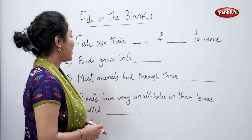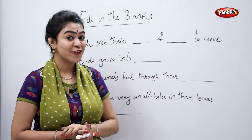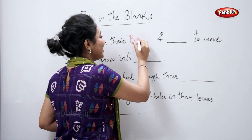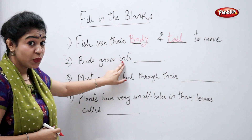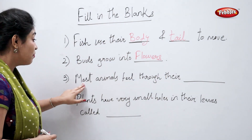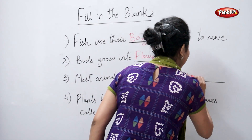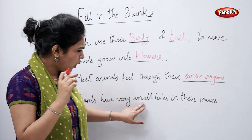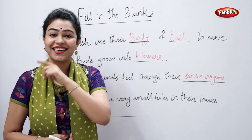Fill in the blanks. Fish use their blank and blank to move. Fish use their body and tail to move. Buds grow into flowers. Most animals feel through their sense organs. Perfect. Plants have very small holes in their leaves called as stomata. Perfect.